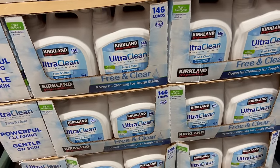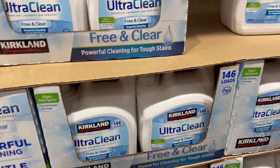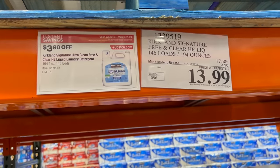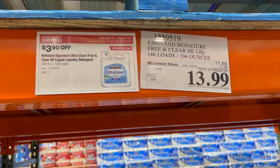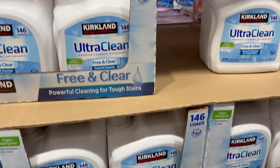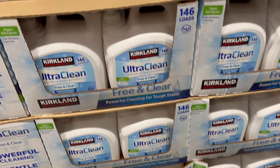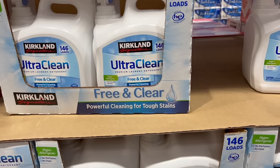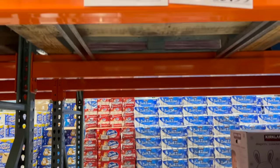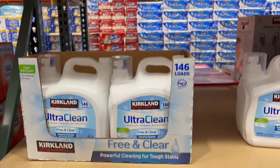For better value, we recommend the Kirkland brand. Store brands — whether it's Kroger, Meijer, Sam's Club, or Costco — 90% of the time they're made in the same factories as the name brands and are the same quality. The Kirkland laundry detergent is just as good as Tide or All, and it's going to be a better value. We buy All when it's on sale, but Kirkland is a good secondary option.